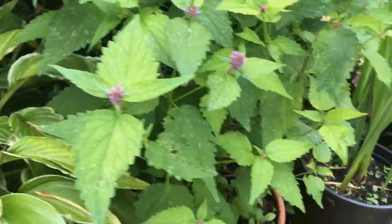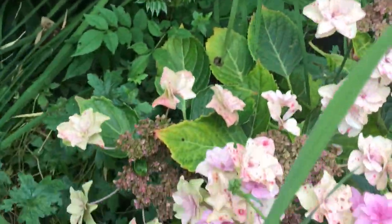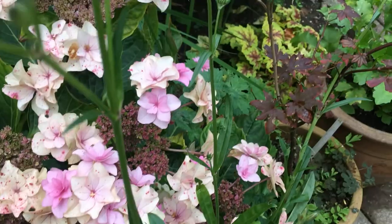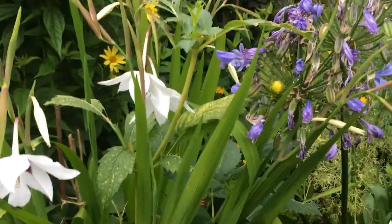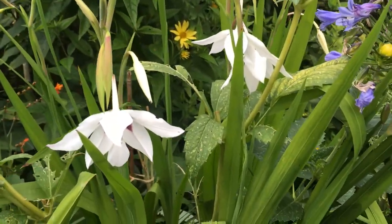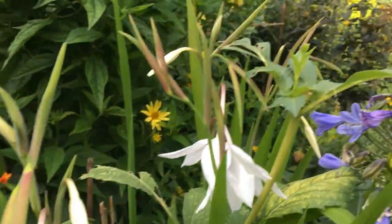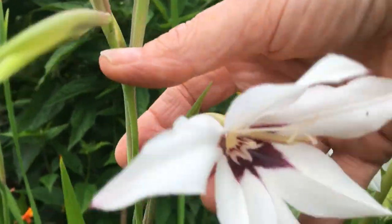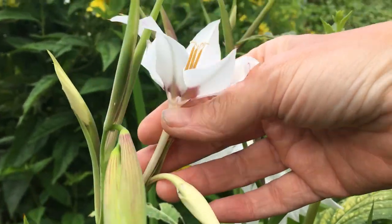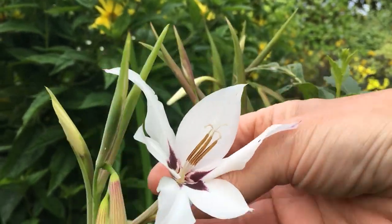We've got a pink hydrangea over here that's been flowering for quite a while now. Coming over here, this is a pot that we showed you before - you can see us potting this up. It's a mix of dahlias, but these ones are acidanthera - never grown them before. They're a bulb that we planted in spring and they're flowering now.